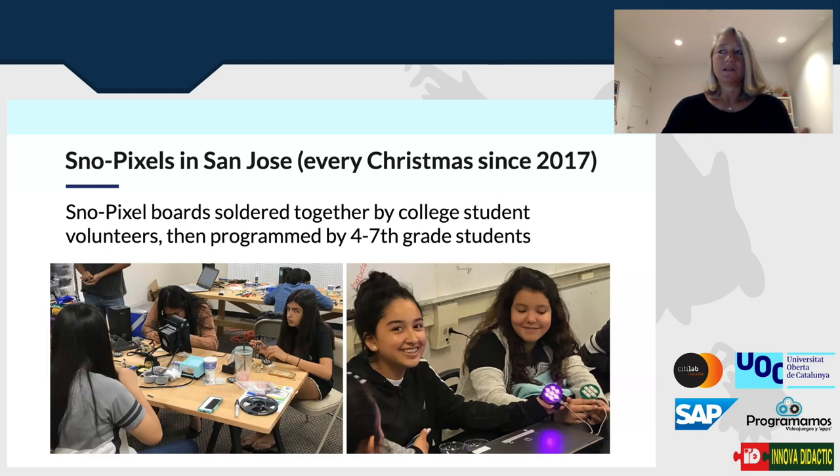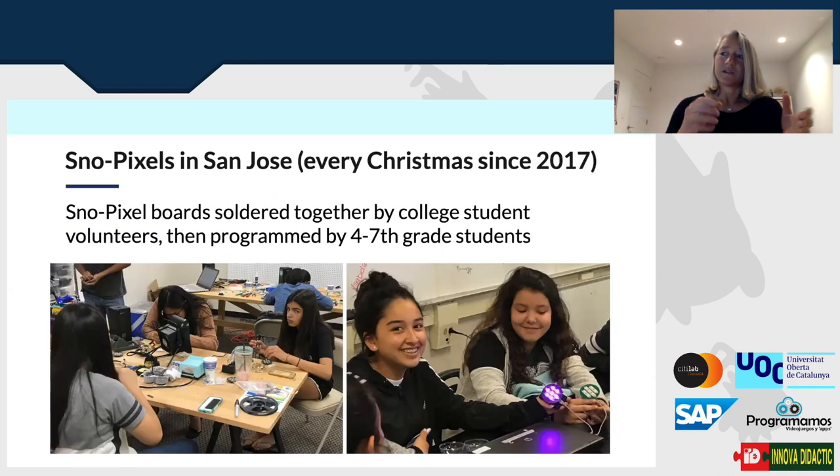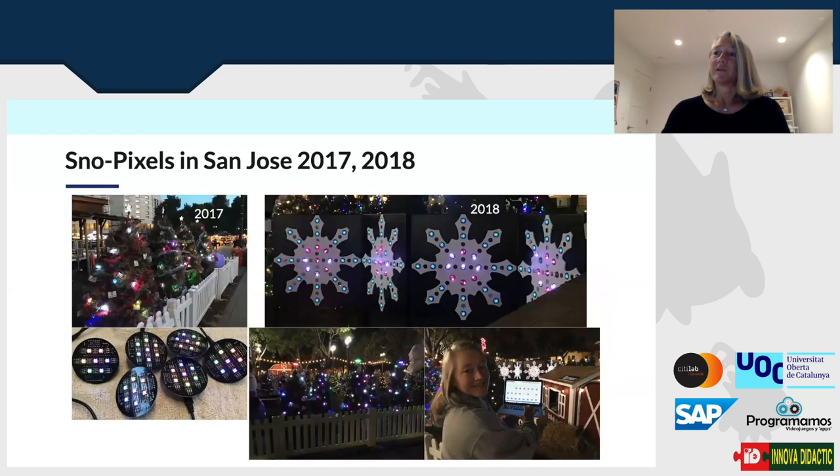It started for me many years ago. Before MicroBlocks was fully baked, we started doing snow pixel projects in San Jose every Christmas — Christmas ornaments with seven NeoPixel LEDs and a microcontroller that kids could program. College student volunteers would solder them together and middle schoolers would program them. In 2017 we had the snow pixels out for over a month at Christmas in the Park. In 2018, we put together a whole array of snowflakes with pixels, some controlled by music and some by MicroBlocks-programmed elements.